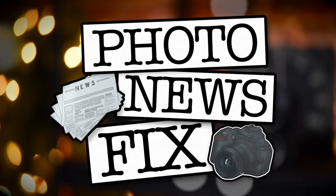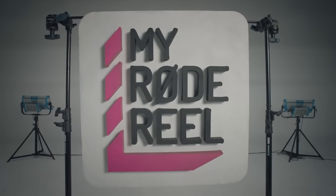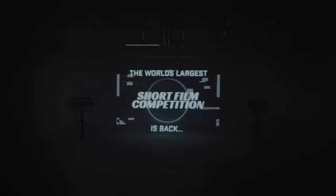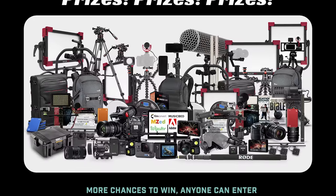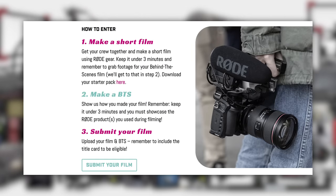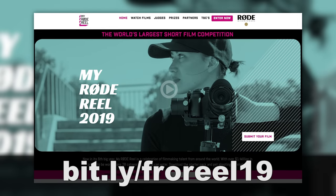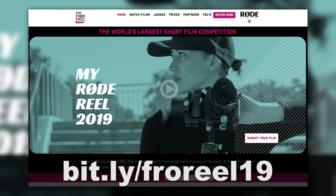Jared Polin, FroKnowsPhoto.com and this is your photo news fix. This fix is brought to you by the 2019 MyRoadReel competition, now in its sixth year. MyRoadReel has over $1 million in prizes across 28 different categories. The first 200 entries in July will get a free VideoMicMe. Head over to bit.ly/froreel19 to download the starter pack and get started today.